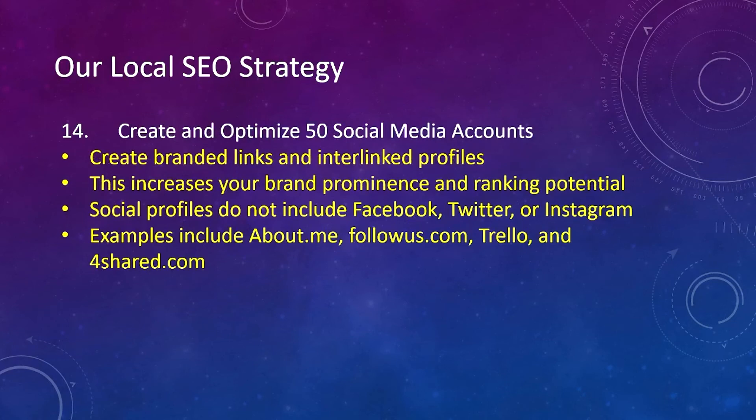Number fourteen, we create and optimize 50 social media accounts. We create branded links and interlinked profiles, which increases your brand prominence and ranking potential. These social profiles do not include Facebook, Twitter, or Instagram — it's good to have those — but rather other platforms such as about.me, followus.com, Trello, and 4share.com, plus many others.